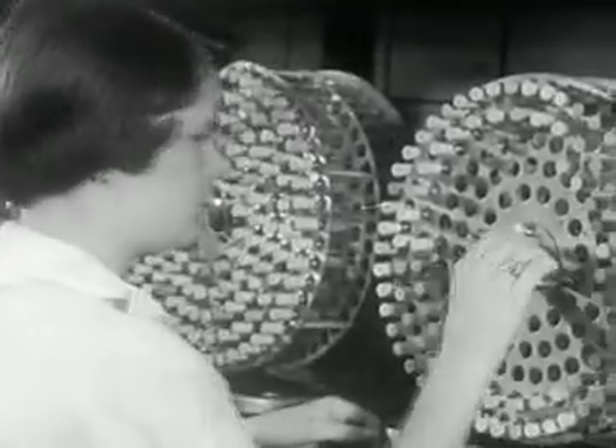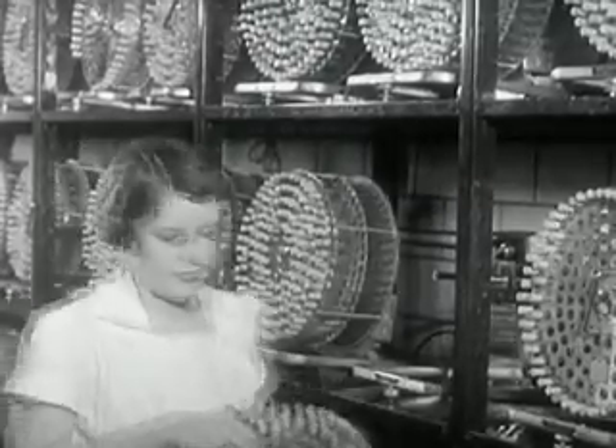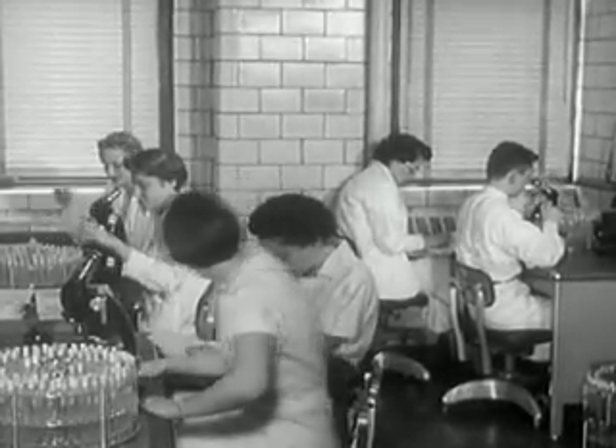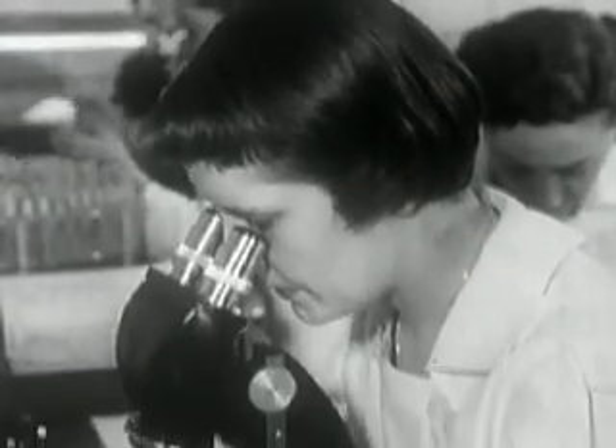At every step of the way, checks and double-checks. This technician is working on a tissue culture safety test — a double-check on the complete inactivation of the virus. Four such tissue culture tests are conducted on every batch of vaccine.